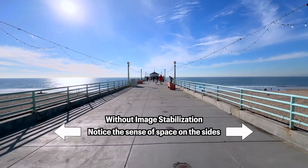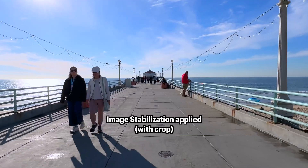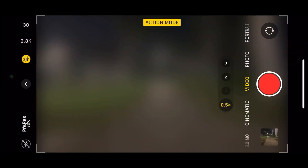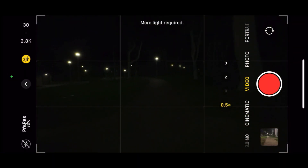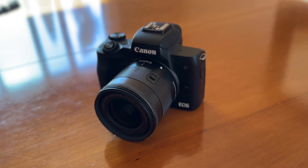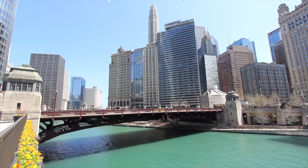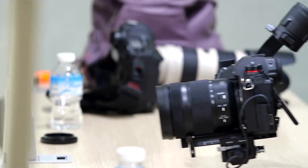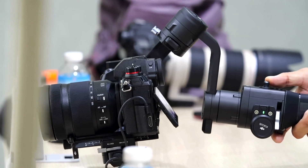My iPhone 14 Pro has really good stabilization built into it, but it crops into your image when you use that stabilization feature, and it often doesn't work when you're not in bright sunlight. My Canon M50 has stabilization built into the lens, but it's mostly used to stabilize normal handheld shots from one spot, not really for walking around. Typically, you'd want to buy a separate gimbal for that.